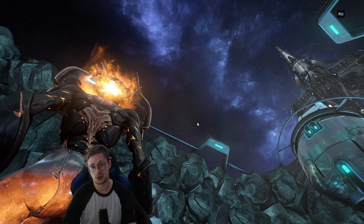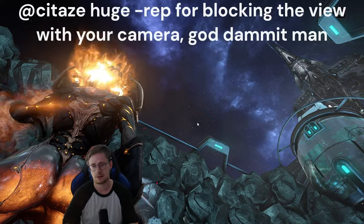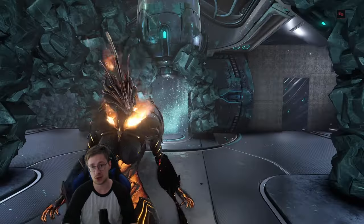Hey, what's up fellow gamers, my name is it, how you guys doing today? I do have another banger video for you. There's something wrong with the camera, let me adjust that real quick. There we go — dude, what a time to be a Warframe player, what a time to be alive.